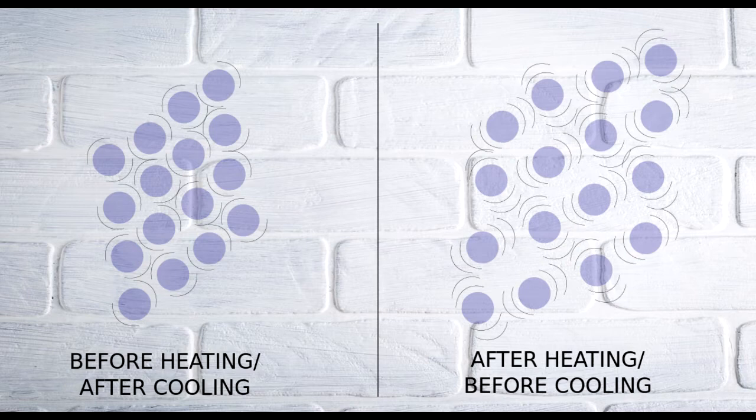When a material cools down, the opposite happens — it gets slightly smaller. Getting smaller is called contraction. The particles themselves do not get any bigger or smaller; it's the amount of space between them that changes.